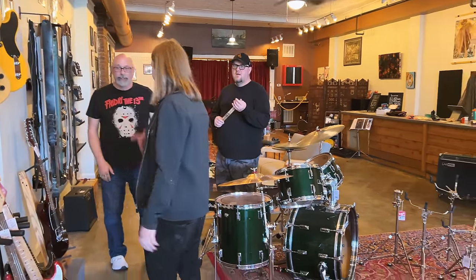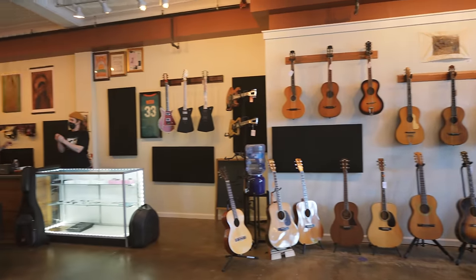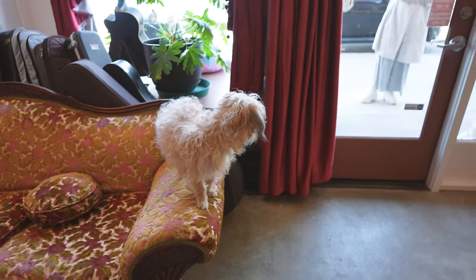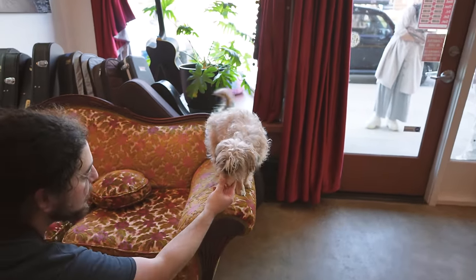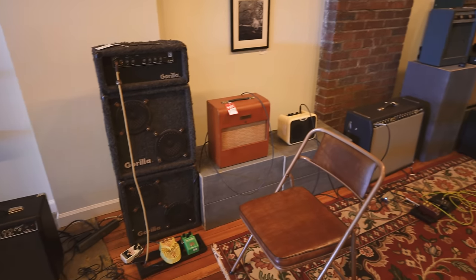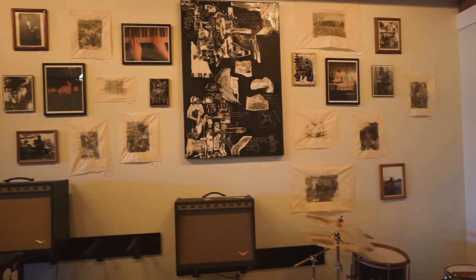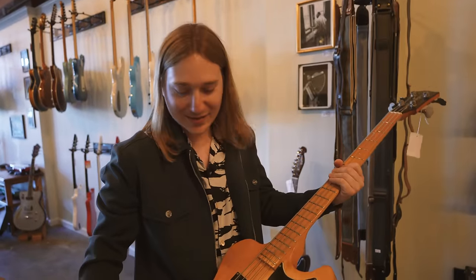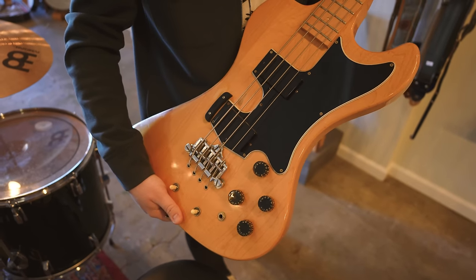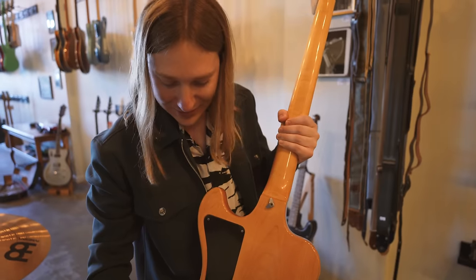We've never been here before, so we're kind of in the middle of shooting this video. This is an RD bass that has Moog Electronics in it, from when Norlin owned both Moog and Gibson — which ties right into what we were doing this morning, so small world. All of that with the electronics in there.